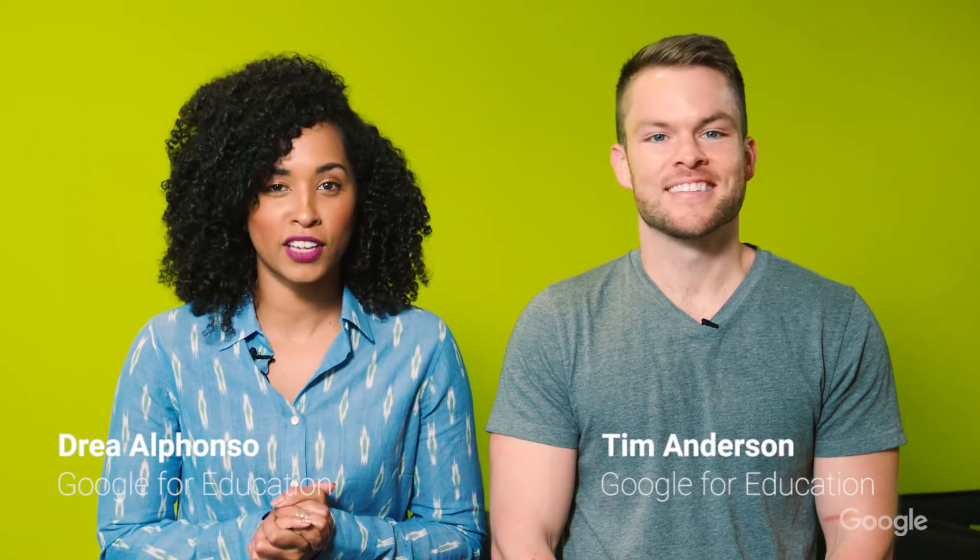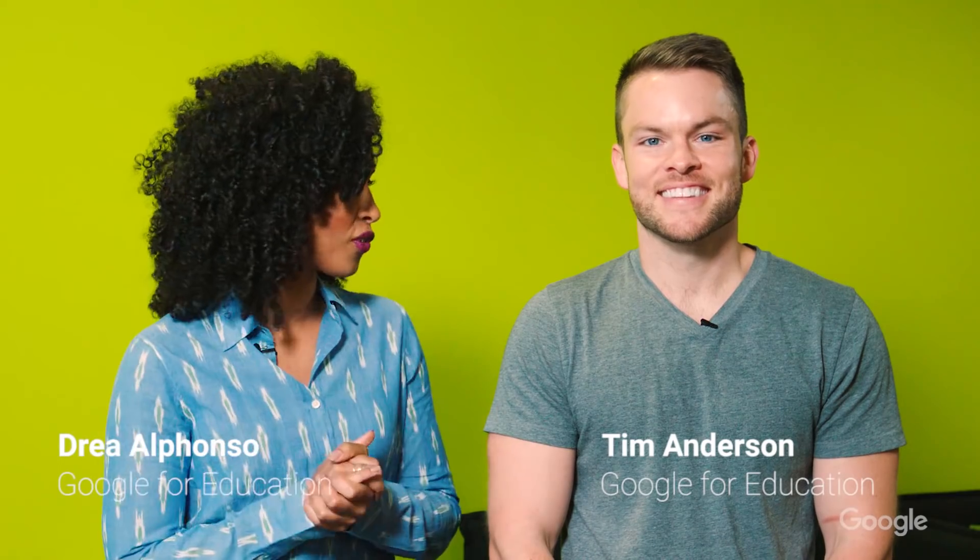Hey everyone, Drie and Tim here, giving you another 90 seconds of Google for Education goodness. Today we're giving you a rundown of some of our favorite updates from the summer, just in time for Back to School. Let's get to it.